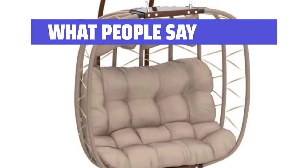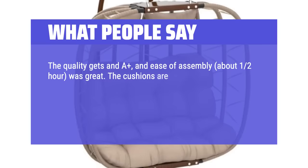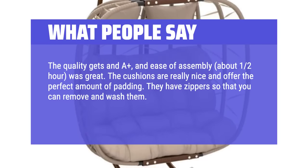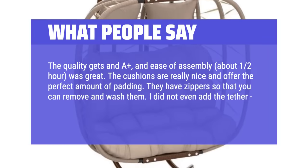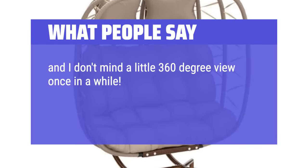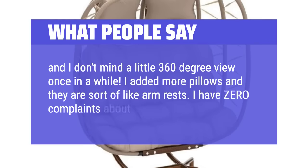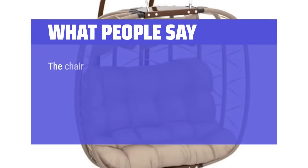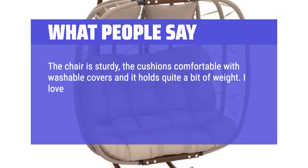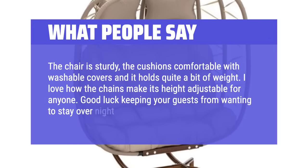What people say: The quality gets an A+, and ease of assembly — about 1 to 2 hours — was great. The cushions are really nice and offer the perfect amount of padding; they have zippers so you can remove and wash them. The chair stays facing primarily wherever you want it, and the chains make the height adjustable for anyone. The chair is sturdy, the cushions comfortable with washable covers, and it holds quite a bit of weight. Good luck keeping your guests from wanting to stay overnight in your chair.